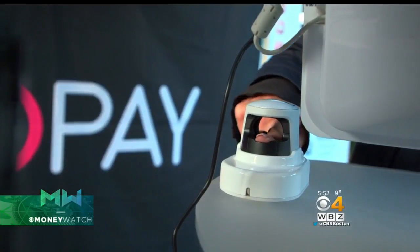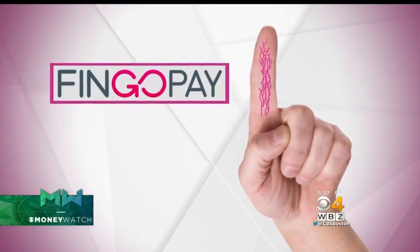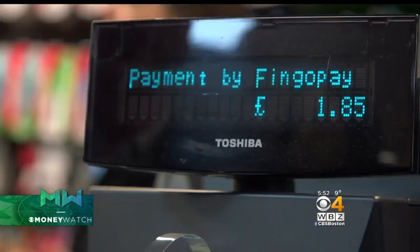The Fingo Pay device shines an infrared light through the middle section of any finger. The light detects blood flow in veins, which make up a person's unique finger pattern, much like a fingerprint, but even more distinct. Every time you insert your finger into a reader, we can identify you within about 200 milliseconds.